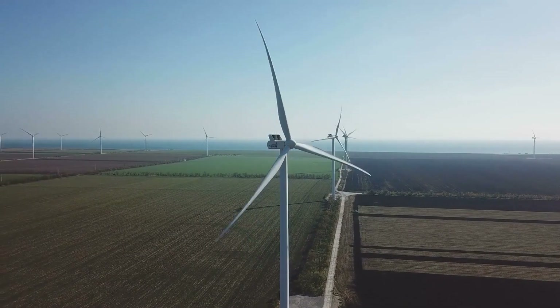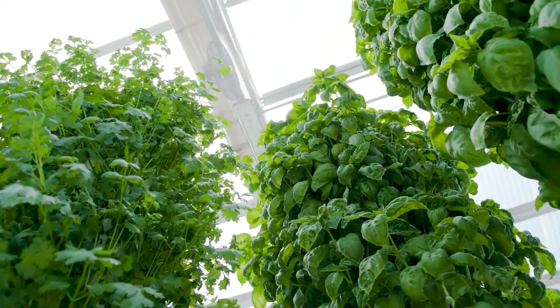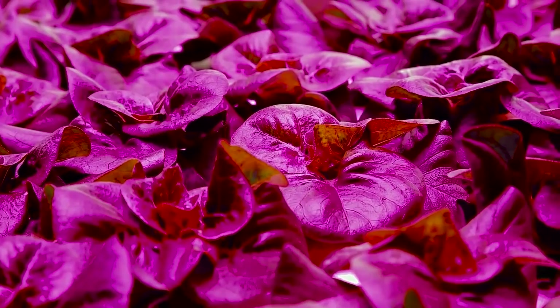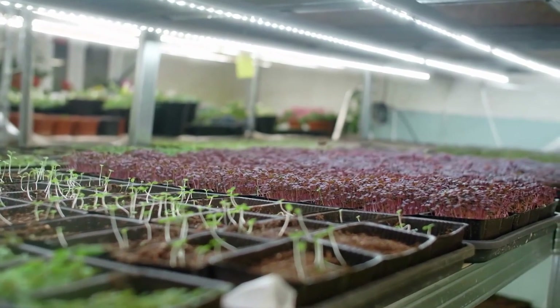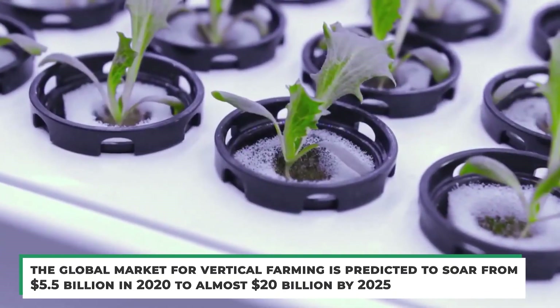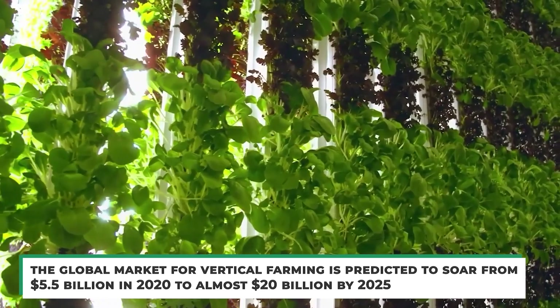While some buildings use electricity generated by wind turbines, experts fear that vertical farms powered by fossil fuels may actually make the problem of climate change worse rather than better. It might also be costly to purchase urban real estate to construct a vertical farm. Are these factors we're willing to bear for the bigger picture? The global market for vertical farming is predicted to soar from $5.5 billion in 2020 to almost $20 billion by 2025.